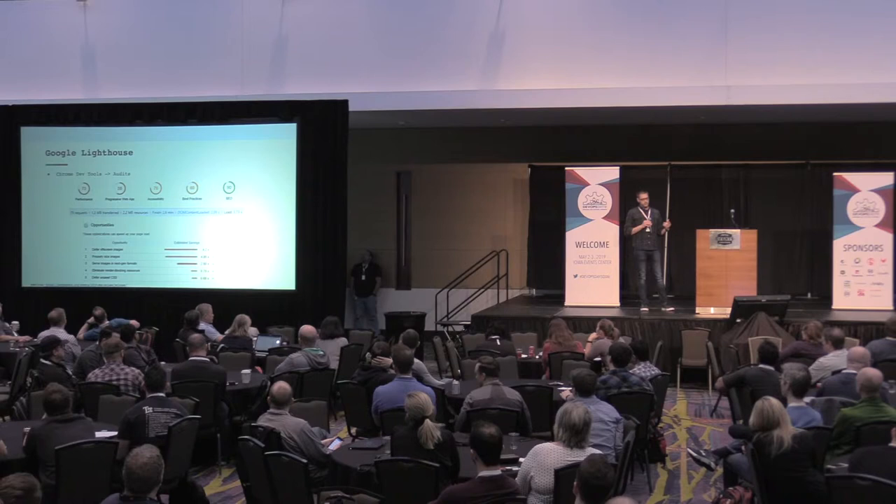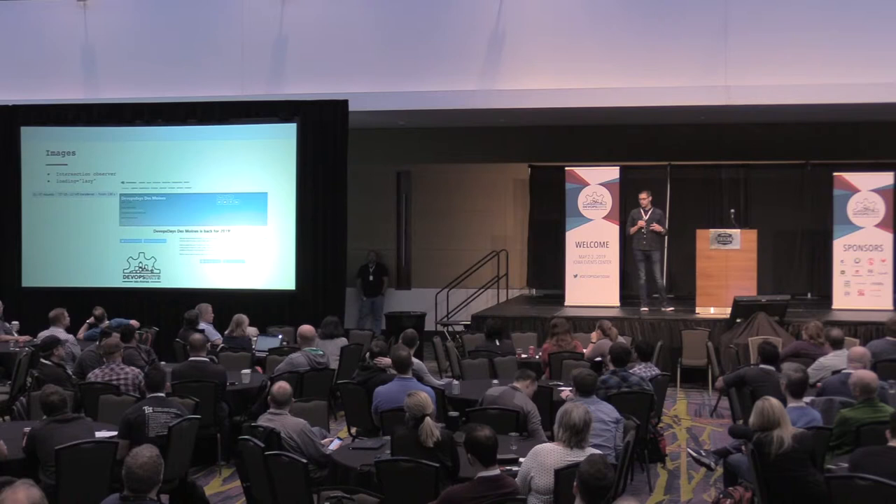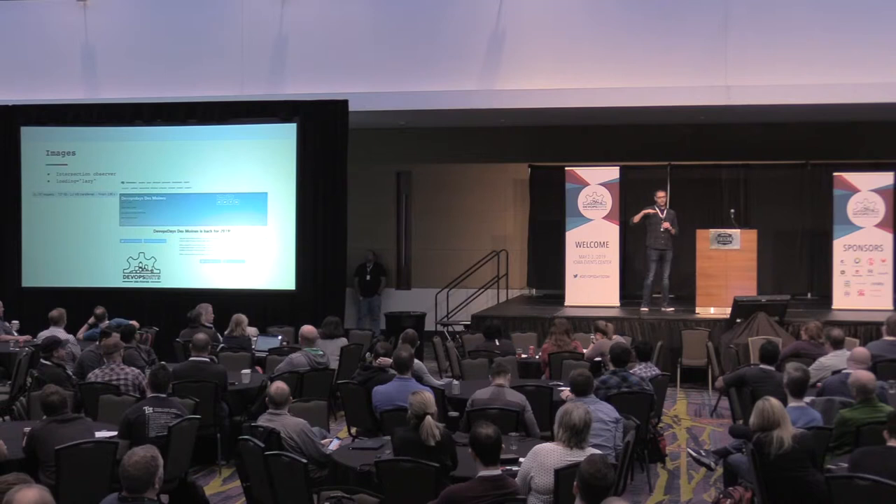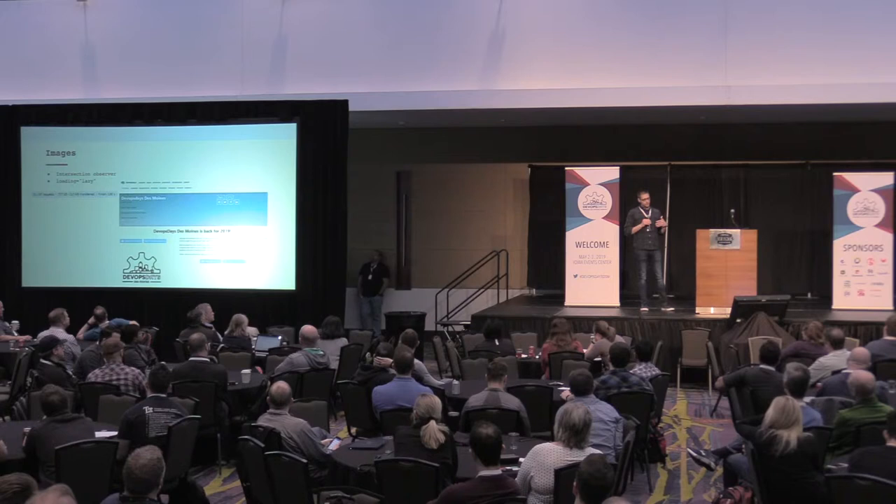Lighthouse says the first thing we can do is defer off-screen images. Second, properly size images. And third, serve images in next-gen format. To delay images, we can use something called Intersection Observer. What this does is you target an element on the page and say: as soon as this comes into the viewport of the user, or within a certain number of pixels of the viewport, then load the images.